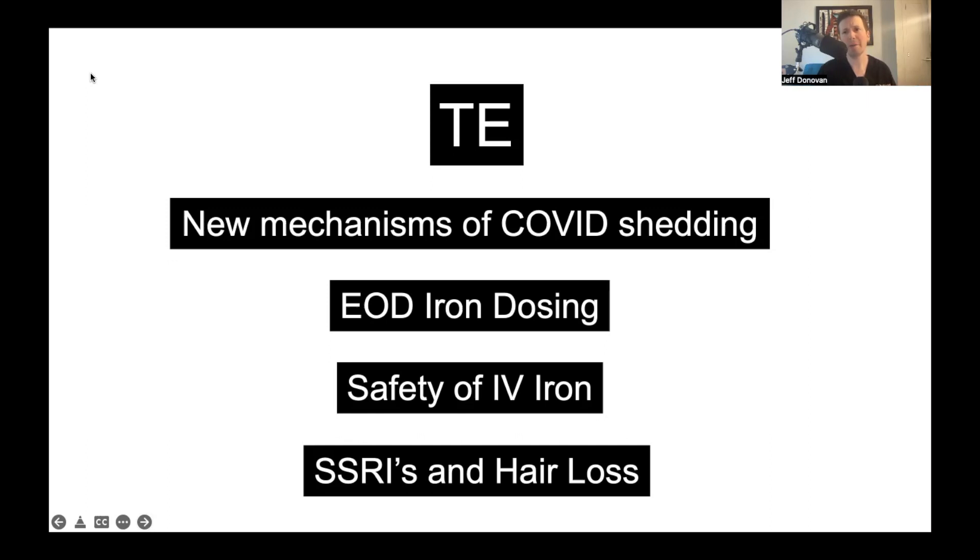Then we'll go on to talk about iron and the use of iron every other day, as opposed to every day, in patients with iron deficiency anemia. Data over the last four or five years is teaching us that giving iron every other day is probably just as good, if not better, than giving it every day. Then we'll look at a large study looking at the safety of IV or intravenous iron. 25 years ago, intravenous iron was a somewhat scary subject because of the high incidence of side effects. New iron formulations over the last few decades have increased the safety of intravenous iron infusions. We'll take a look at how common iron infusion reactions are and how common anaphylaxis is.